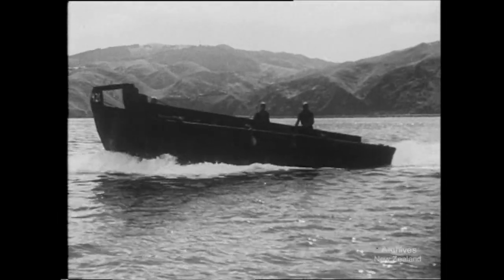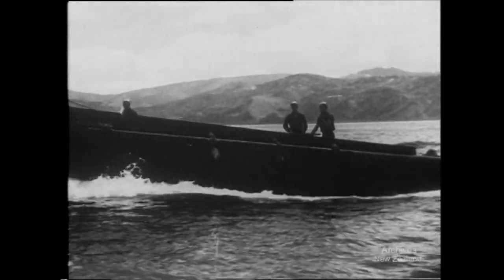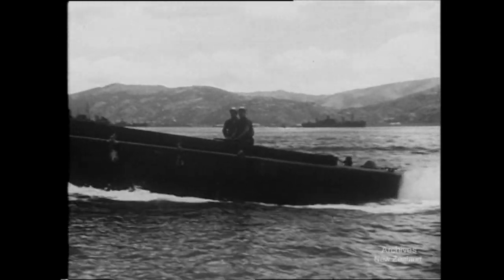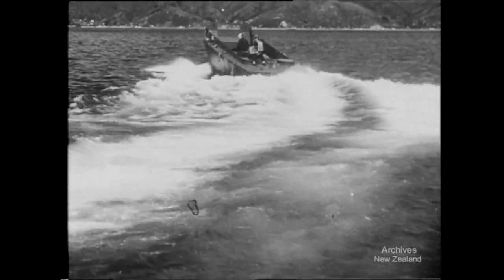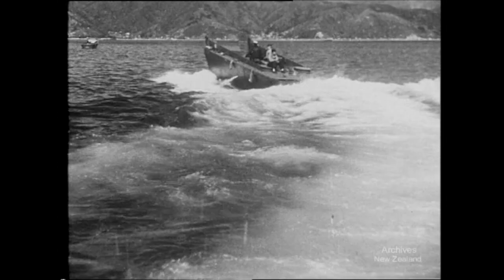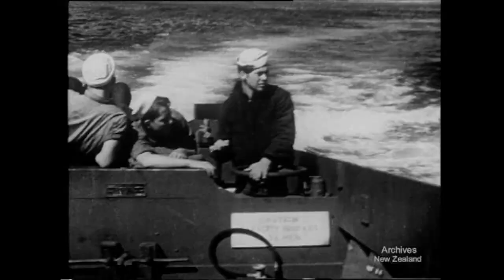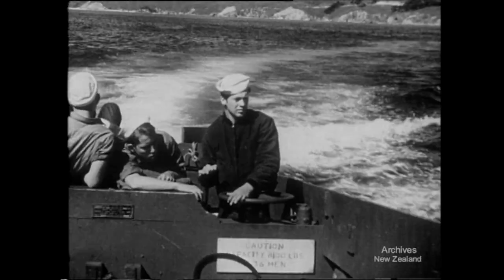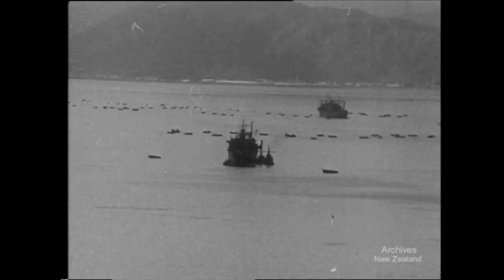Showing off its superior size and speed is a Higgins landing boat. To get troops and equipment ashore, these shallow vessels push their high bows up on the beaches. This was the last cruise in New Zealand waters. The next was towards Tarawa's deadly beaches. And there, in spite of everything the Japs could turn on, men and boats won through.